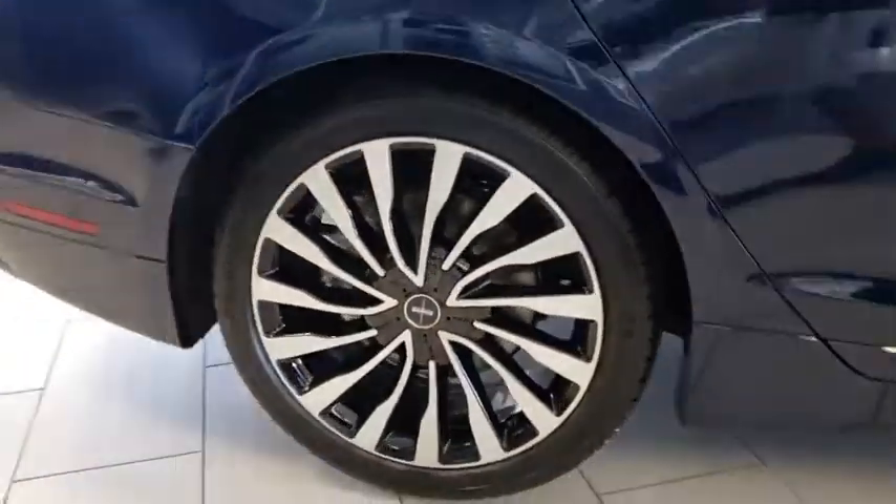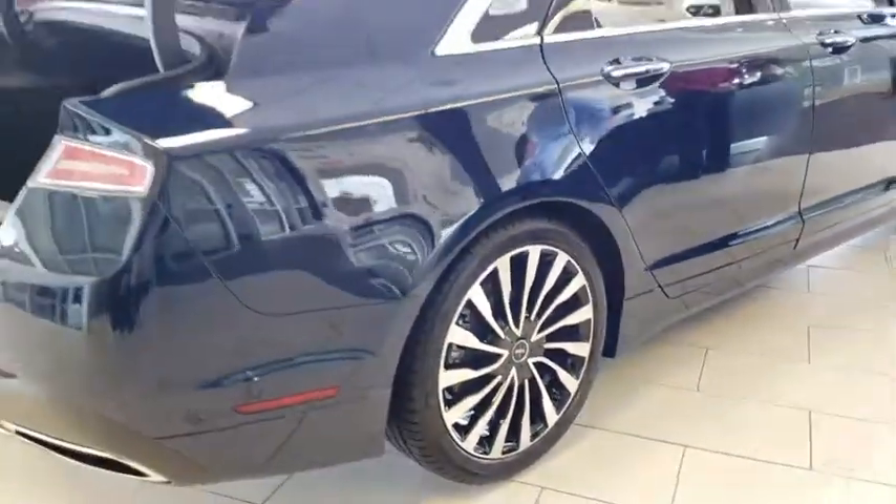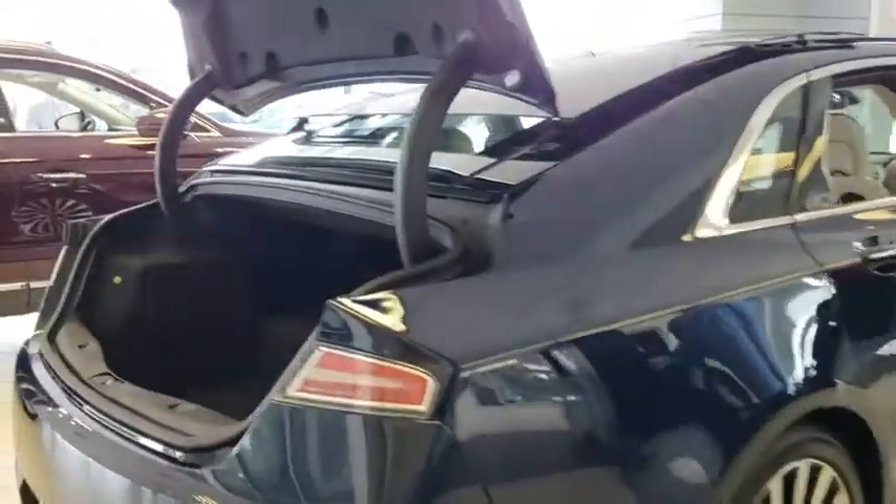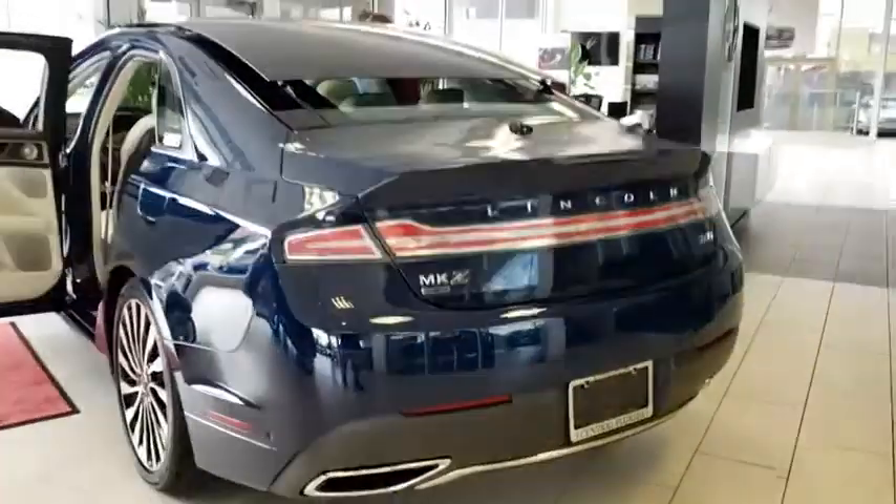Add that to the clean, modern interior with standard features, including rich leather, exotic wood, and a sophisticated assistant that responds to the sound of your voice, and you'll see the MKZ offers a new dimension of luxury. Here are some of this vehicle's great options.